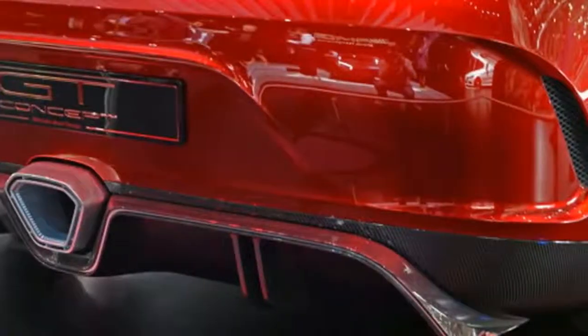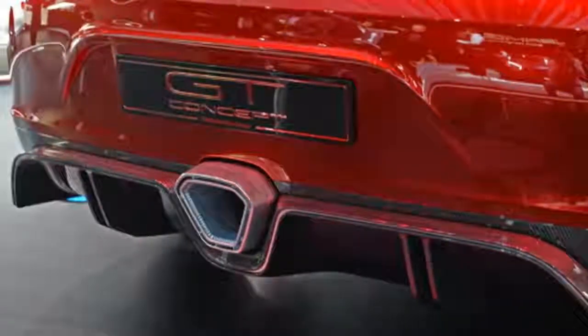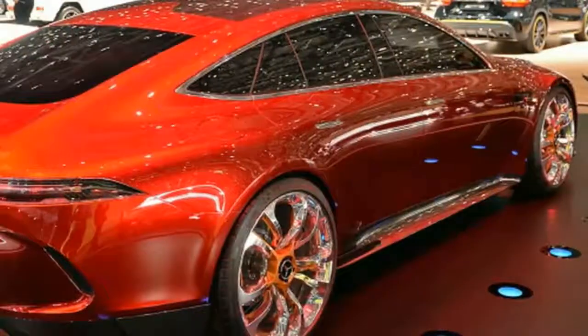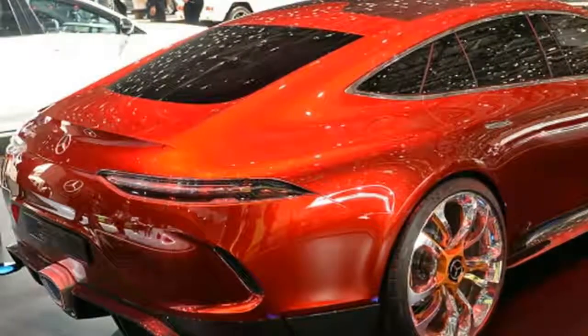Aside from a high-performance powertrain, the AMG GT concept is also styled to be like the production coupe. The nose has a rendition of the coupe's Panamericana grille and its vertical bars, as well as familiar-looking air inlets in the bumper. The car's grilles even feature active shutters like those found on the GT-R.